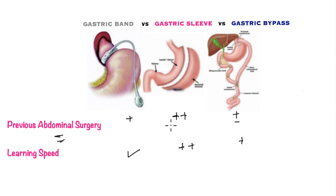For patients with previous abdominal surgery, the gastric sleeve may be most suitable, followed by the gastric band. Due to the complexity of the gastric bypass, it may not be suitable if the patient had previous bowel surgery involving the small bowel. In terms of learning curve, the gastric band is quickest for surgeons to master, followed by the gastric sleeve, with the gastric bypass taking a little longer.